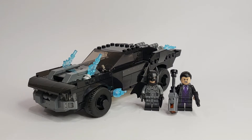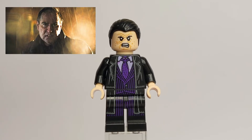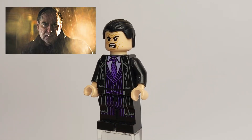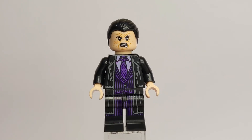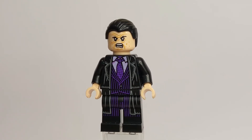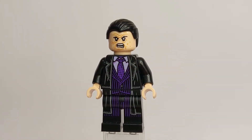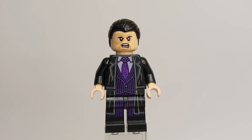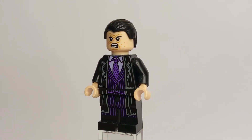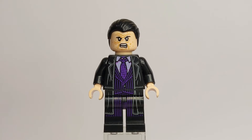First, let's take a closer look at the minifigures before we move on to the Batmobile itself. We have Oswald Cobblepot, aka the Penguin, who will be played by Colin Farrell in the Batman film. The Penguin is exclusive to this set, so if you like this interpretation or you're a fan of Colin Farrell, this is the only set you can get him. The Penguin has really good torso printing with a black outer jacket, a paint shirt, a purple tie with additional printed details, and a purple pinstripe suit.